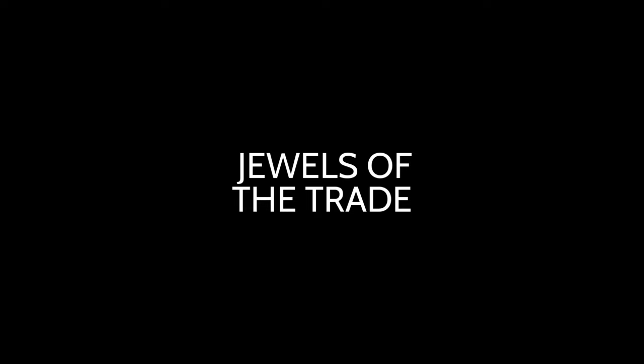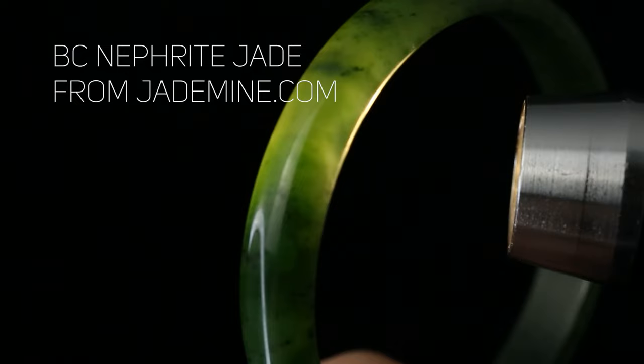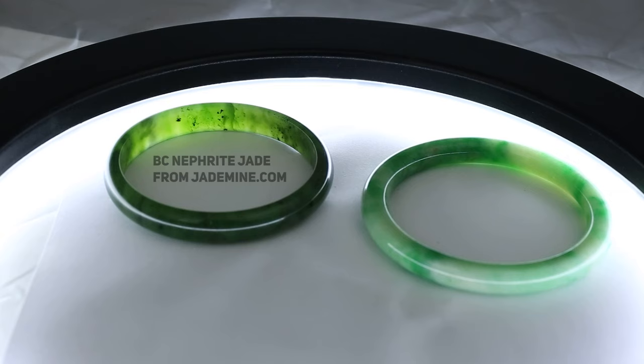This is Jordan with Jewels of the Trade, reminding you not to trust random gemstone information on the internet, especially when it's about jade. To some people, jade is more of a concept and can mean a lot of different things. Gemologically, however, in the U.S., we use the term jade to refer to two distinct mineral aggregates.